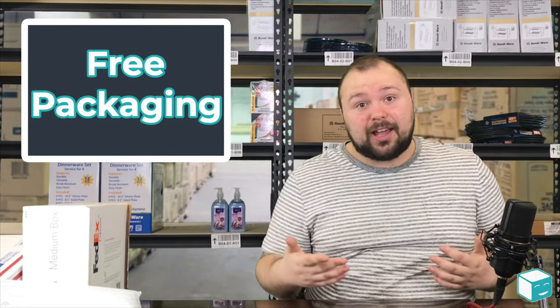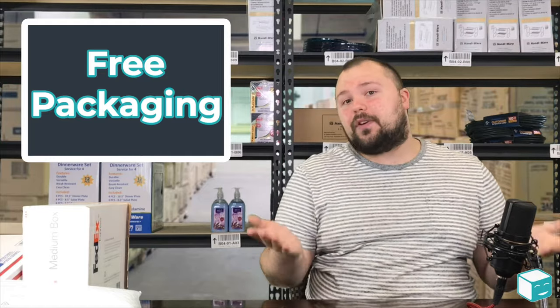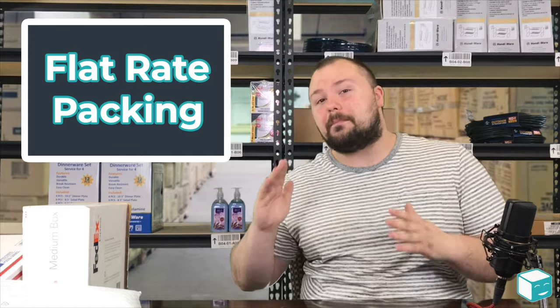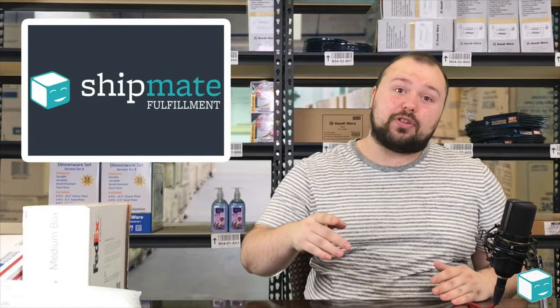It's a really flexible program and that's what's great about it, but they don't give you free packaging. It's a bit of a trade-off, but you're going to want to find out which of these programs works for you and how you can implement them into your shipping strategy.